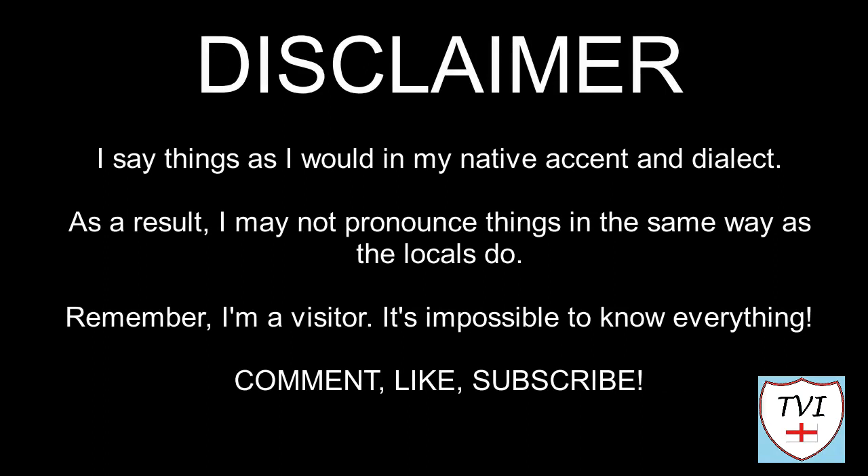Here's my disclaimer for people who may be watching me for the first time. I say things as I would in my native accent and dialect, so I may not pronounce things the same way as the locals do. Remember, I'm a visitor — it's impossible to know everything. Leave me a comment, give me a like and hit that subscribe button. Let's get to today's parish video.